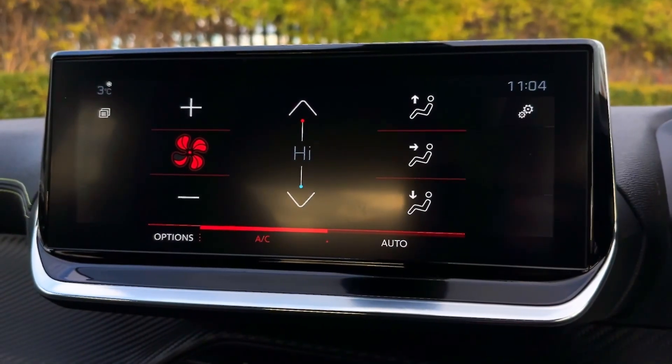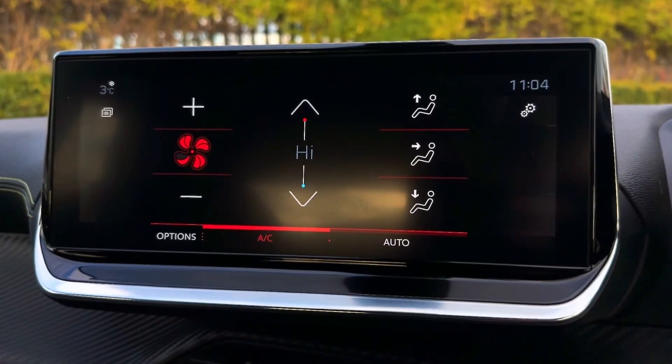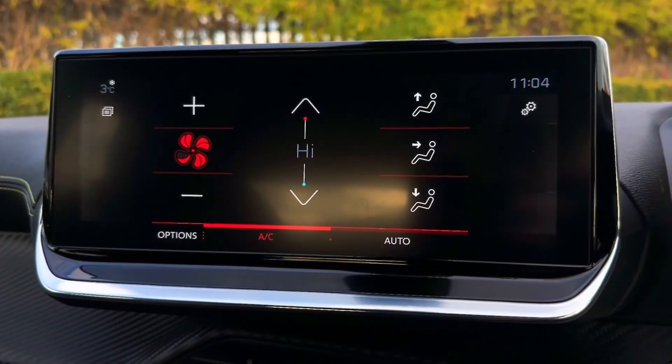The climate controls are on the screen and very simple to use — the fan speed on the left, temperature in the centre, and the airflow direction on the right.